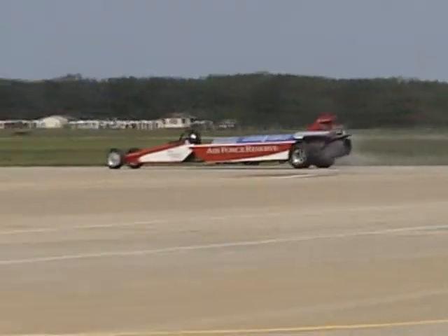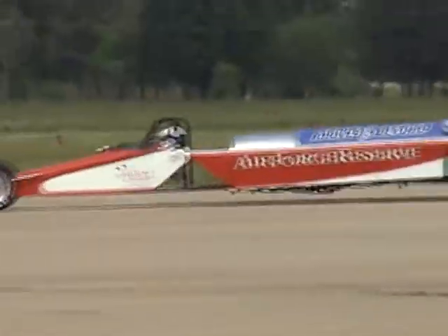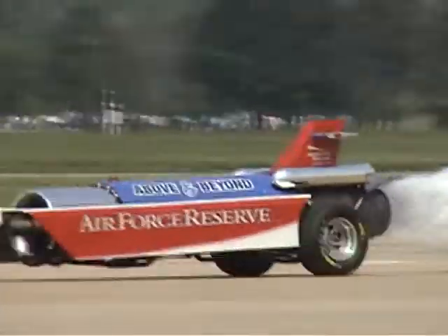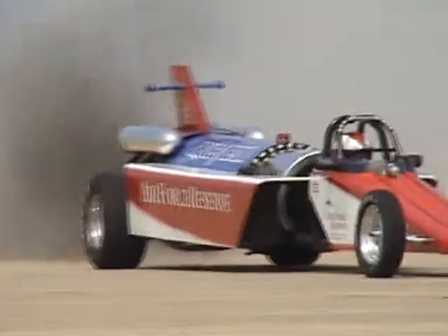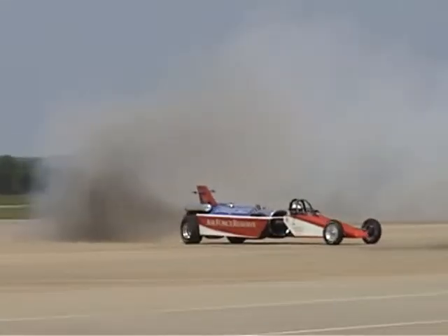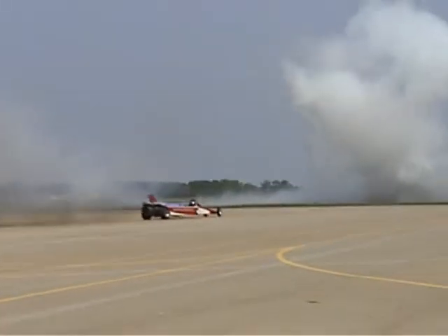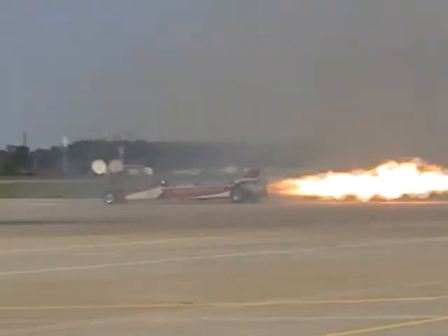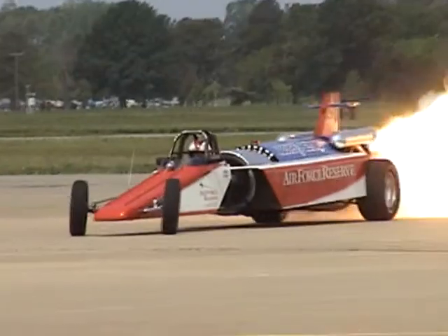Look at that! He's got the giant smoking on that thing, folks! He's got the whole engine vehicle going — what you're seeing is 10,000 horsepower and we're ready to try it.